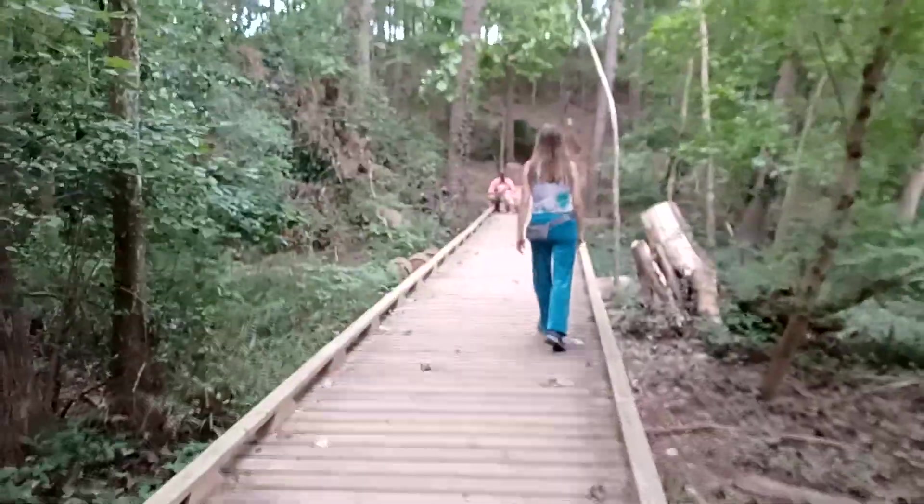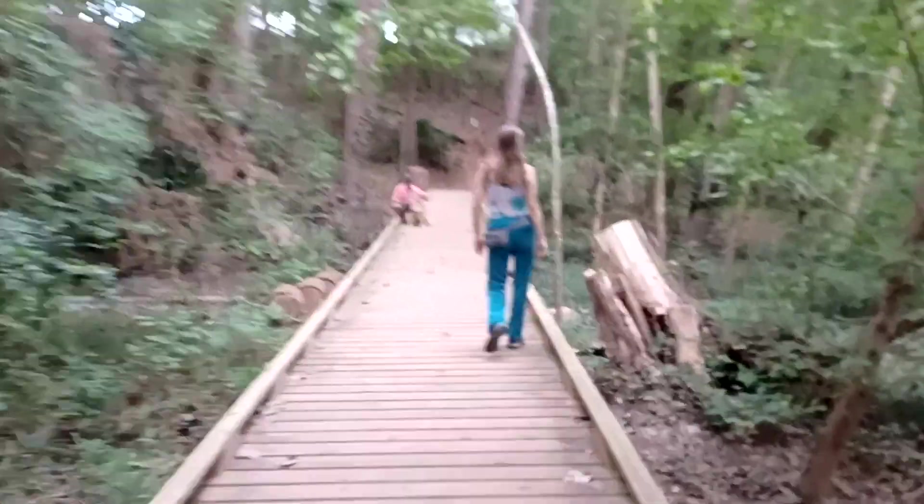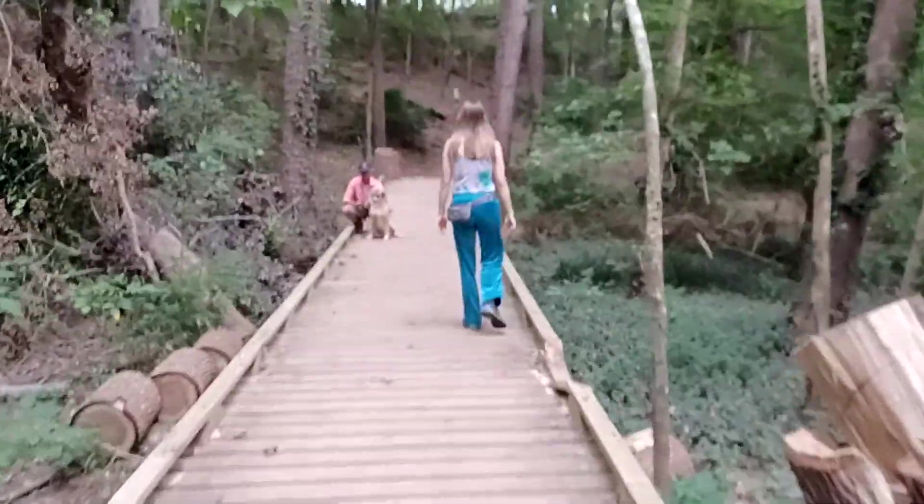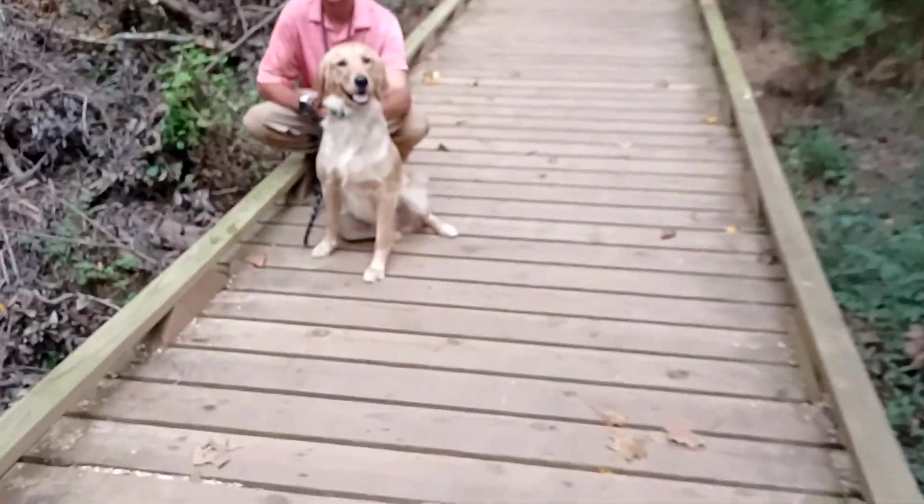Oh, it's a beautiful dog — look at that happy guy! Looks like a tree fell right on this section of the path; that one hit there and that's the rest of it. That is one happy-looking fella.